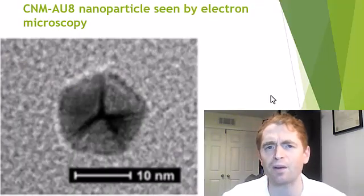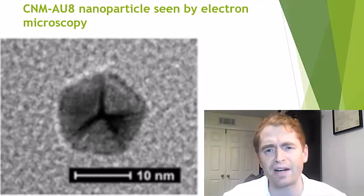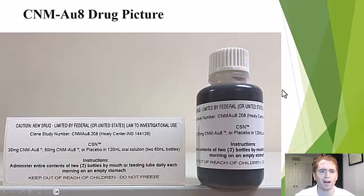This is what an individual nanoparticle looks like under an electron microscope, and this is what the product looks like. Not exactly the most appetizing, but this is an investigational drug — perhaps they'll make it look prettier if it comes onto the market.